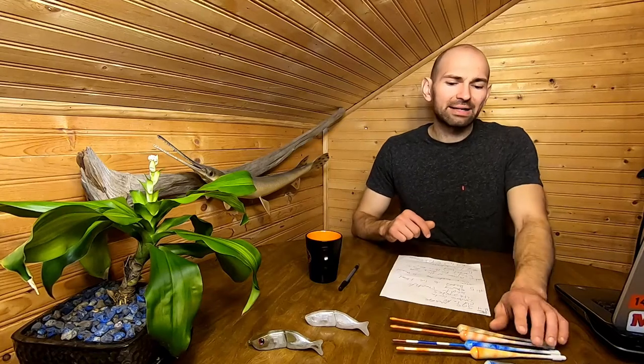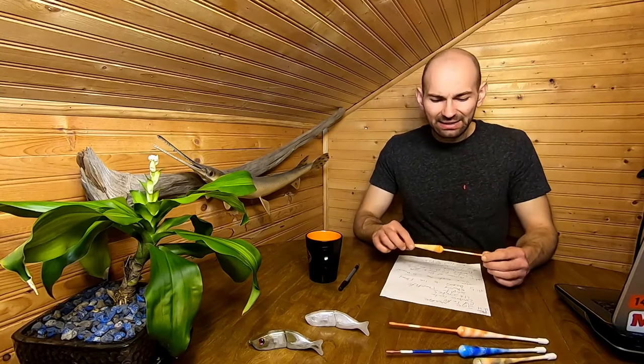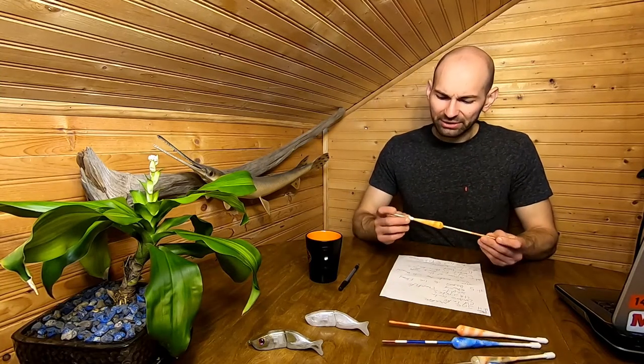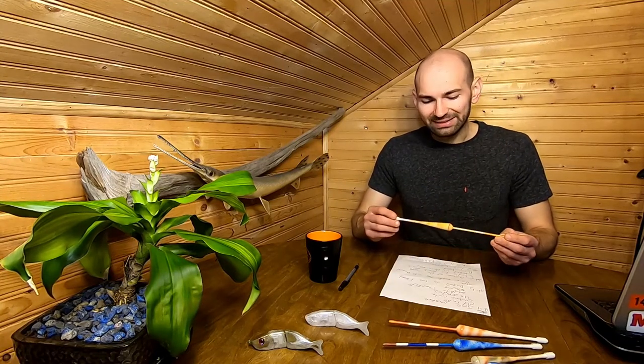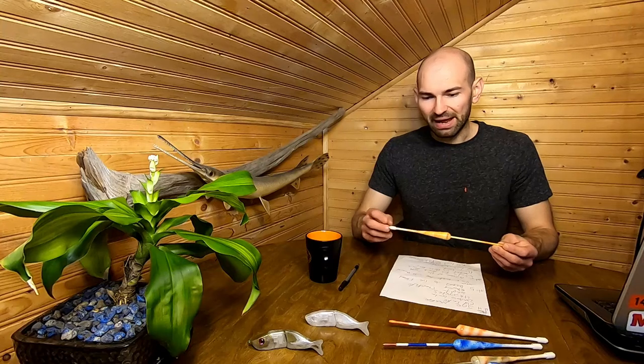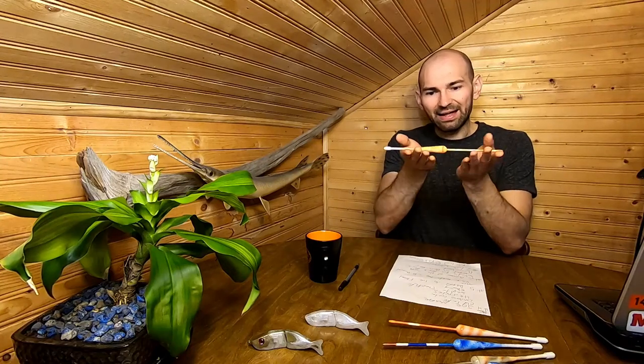For number five, it's the featured item of the month and we're going back to my 3D printed bobber. I'm going to go into a little bit more detail about how I designed it. I designed it to be heavy enough to cast far, and even though it's a bit heavier for casting distance, it still lies flat on the water.